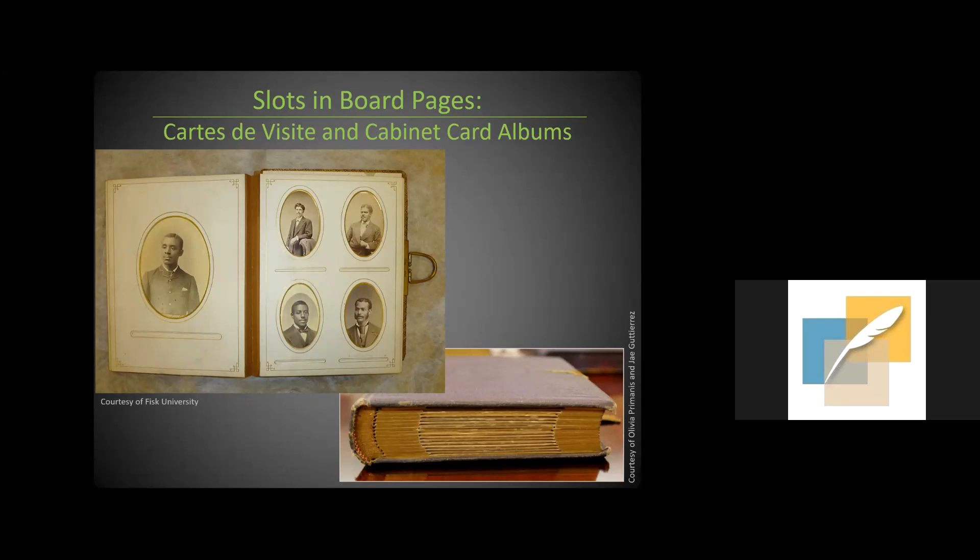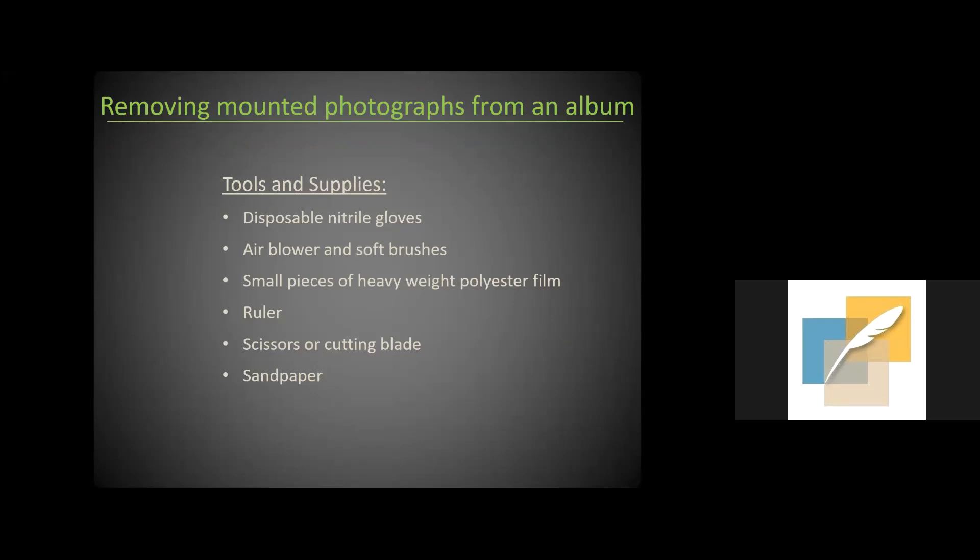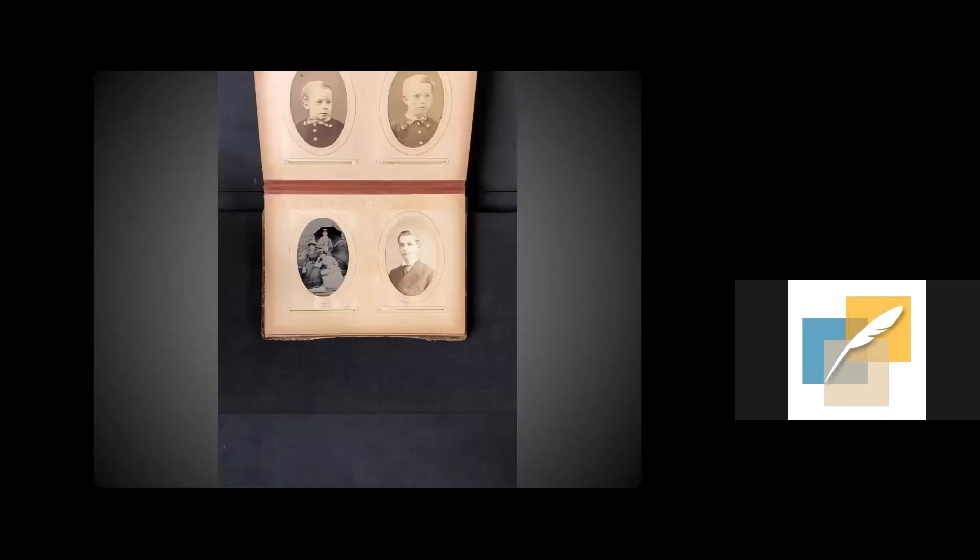The 'slots and boards' type has either slots in the pages where a photograph can be inserted, or a slot at the bottom of a board page. I'm going to show a brief video about how to remove these photographs — something people ask me about all the time. They want to see the backs of carte de visite and cabinet cards, which are standard-size mounted photographs. Carte de visites are usually albumen; cabinet cards can be other printing-out processes. The backs often have inscriptions or beautifully designed studio imprints, and the full image may not be visible through the album window even on the recto.